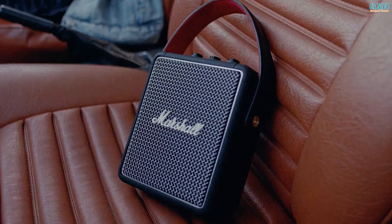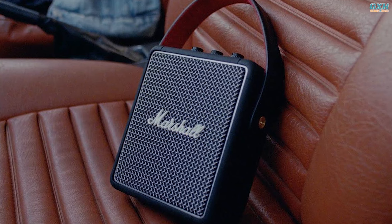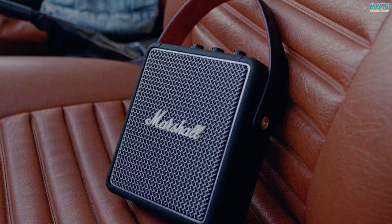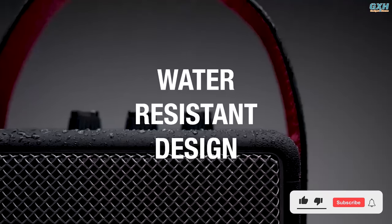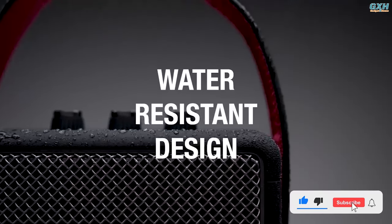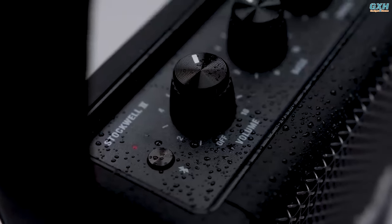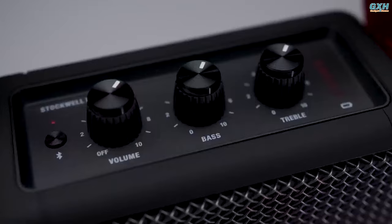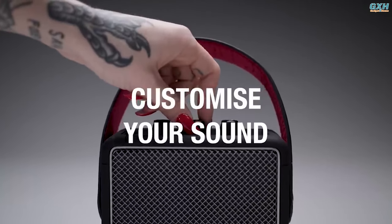While the Stockwell II grilles are metal, the speaker's main body is made of solid silicone, clearly influenced by Marshall's traditional amplifiers, and is built to last. Its IPX4 water-resistant rating allows it to endure sprays of water, making the Stockwell II excellent for outdoor use or pool parties. The top panel includes analog control knobs for bass, treble, and volume, allowing you to fine-tune the sound you want.